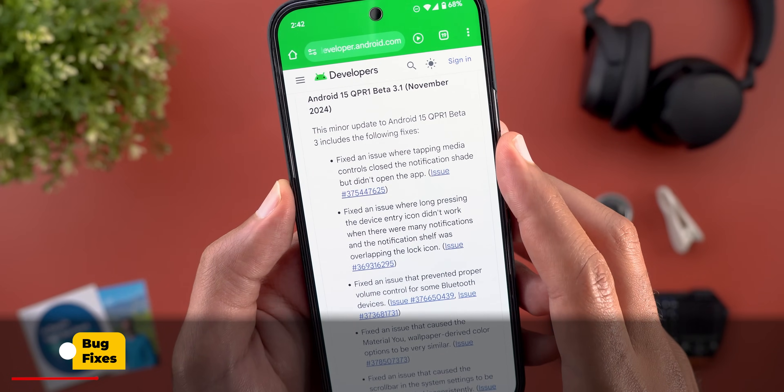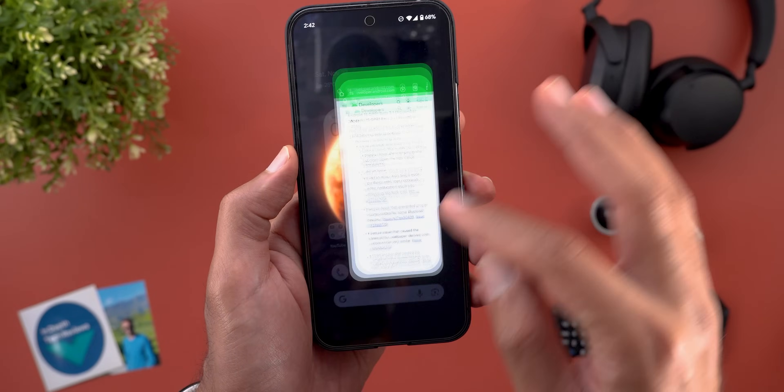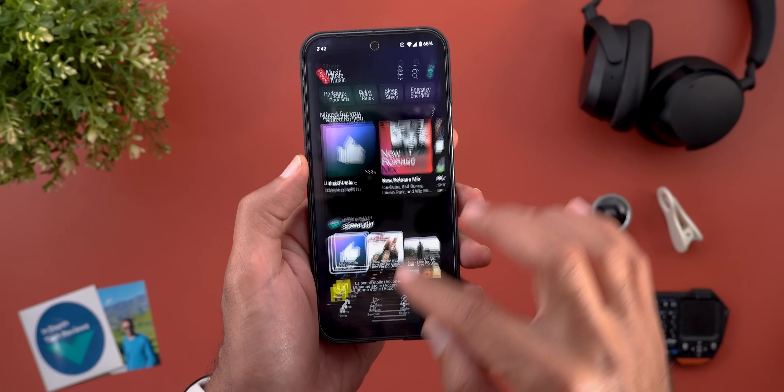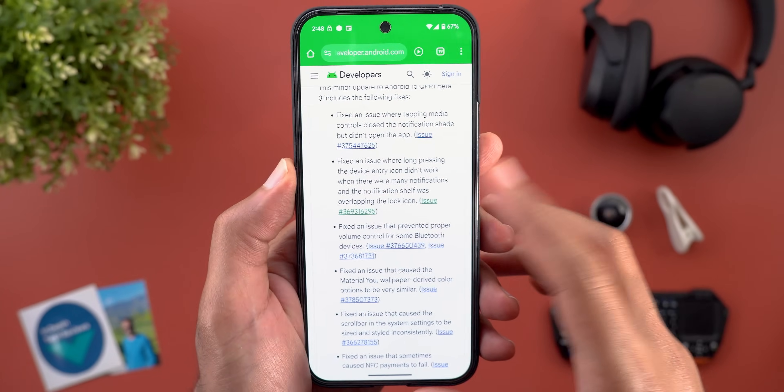The first one in the release notes is a fix for an issue where tapping media controls closed the notification shade but didn't open the app, and I can confirm that this issue is now fixed.